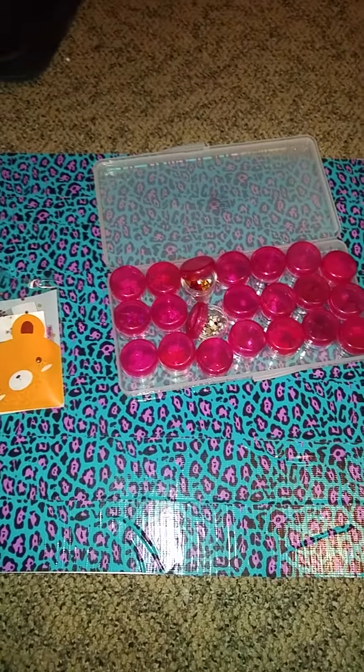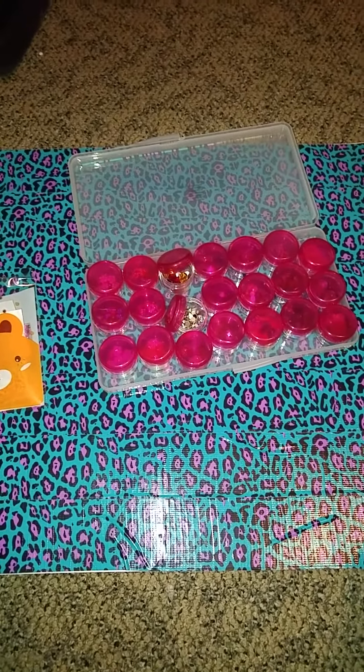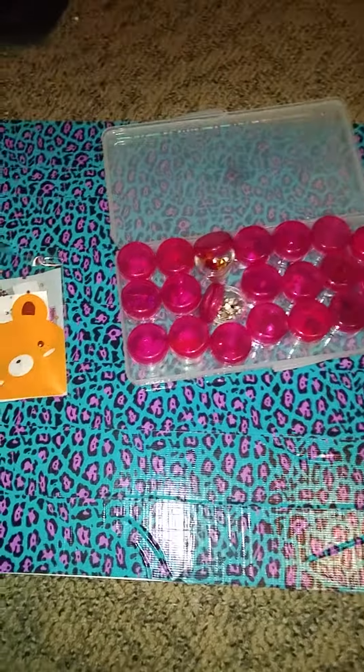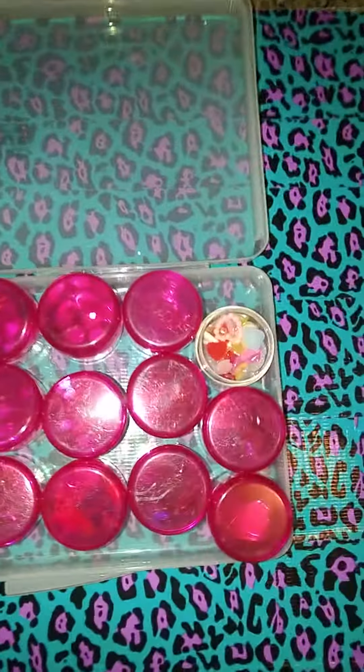This is a little haul that I purchased from Nails by Poo. Her YouTube channel I think is called Poo Bear. It's just some nail art things that I got.